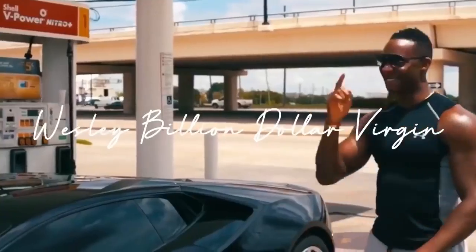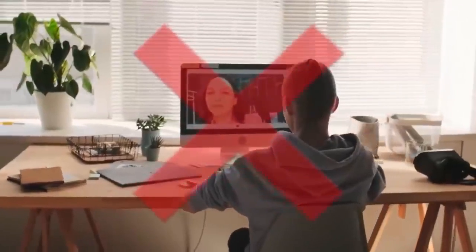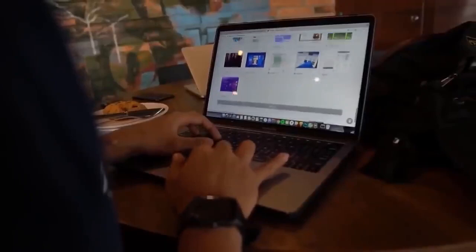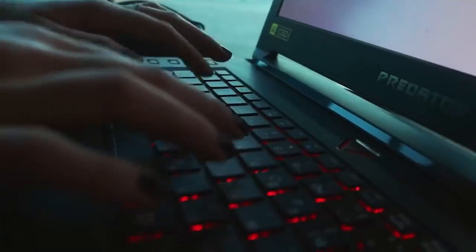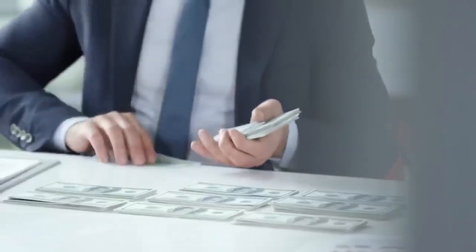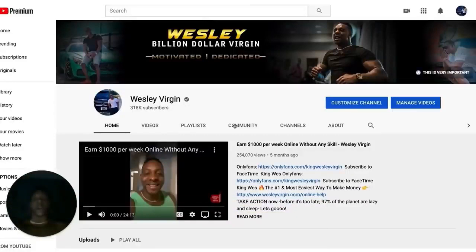What's up folks? This is Wesley, Billion Dollar Version. Here's another video where I'm going to show you how to make money online. It's a brand new website and you don't need to do any YouTube videos, no affiliate marketing. All you need to do is have fingers, lay in your bed, and have a computer or an iPhone, and you can make money with this technique. Subscribe to Wesley Billion Dollar Version's channel where I show you how to make money online every single day.